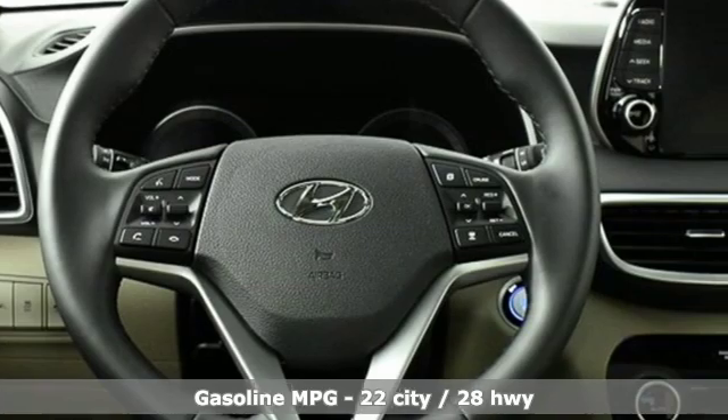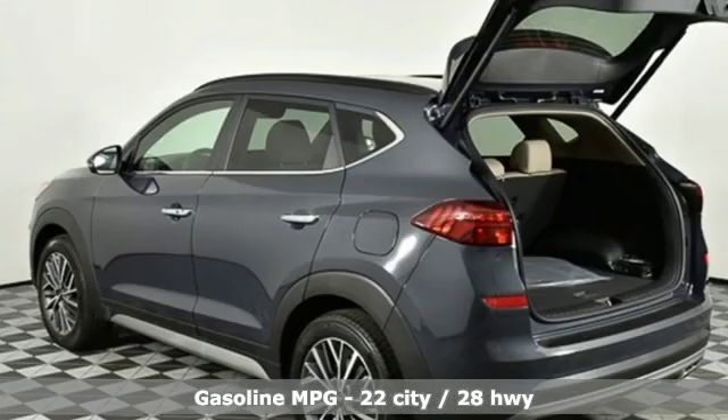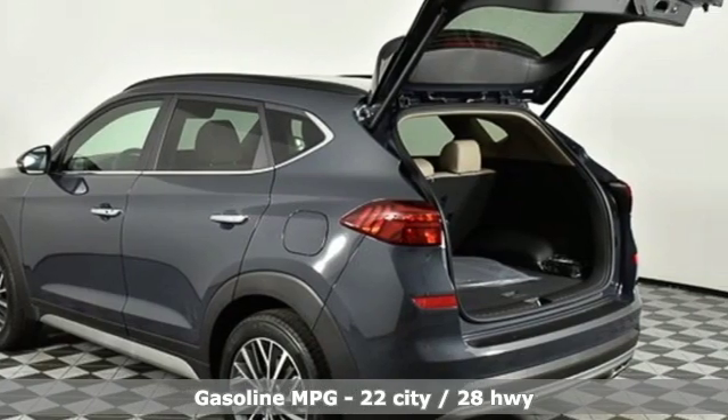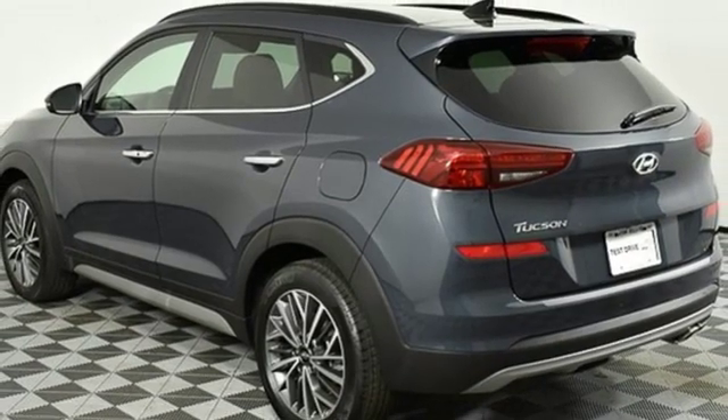It comes with the features you need, and better yet: streaming audio, power heated mirrors, heated and ventilated leather bucket seats, and auto dimming rear view mirror, doors, and push button start proximity key.